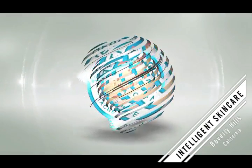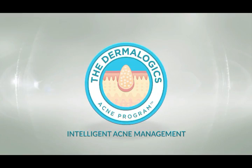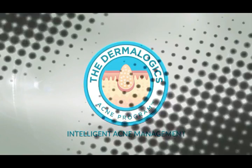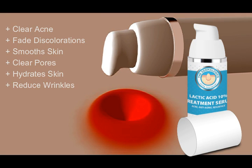Dermalogics Dermalogical Grade Skin Care is available through your doctor. Our gentle lactic acid treatment serum effectively clears acne, skin discolorations, and hydrates the skin.